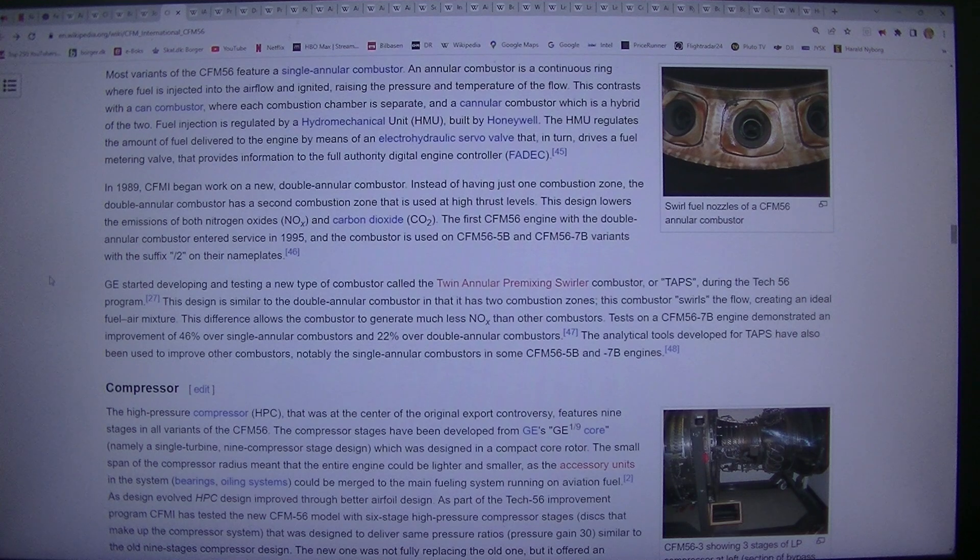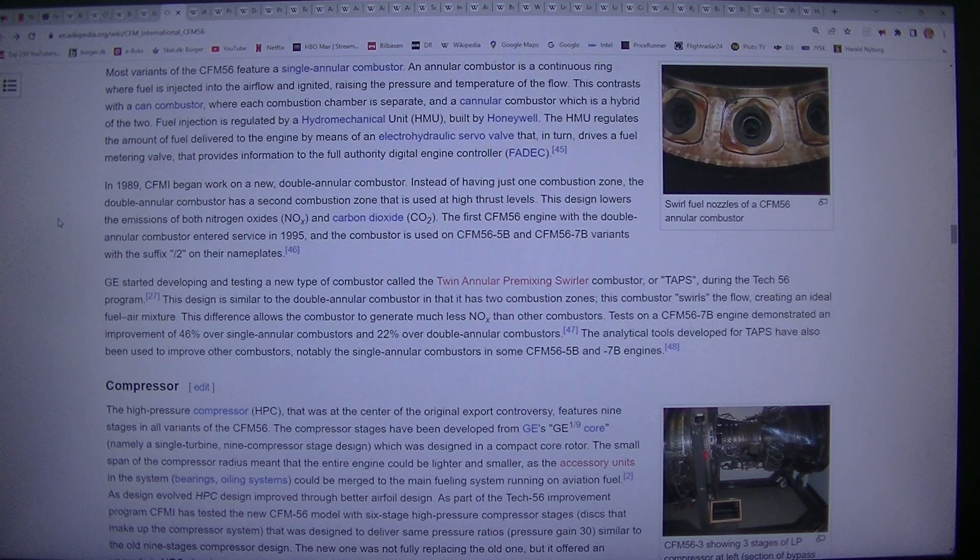In 1989, CFMI began work on a new double-annular combustor. Instead of having just one combustion zone, the double-annular combustor has a second combustion zone that is used at high thrust levels. This design lowers the emissions of both nitrogen oxides (NOx) and carbon dioxide (CO2).